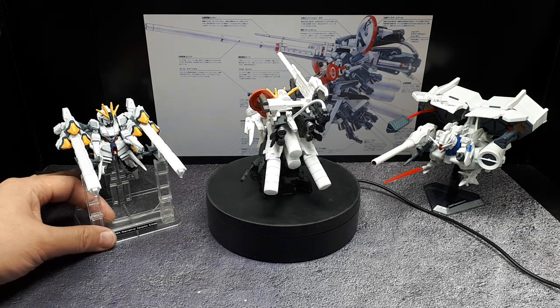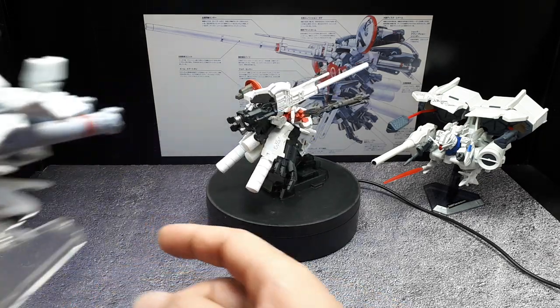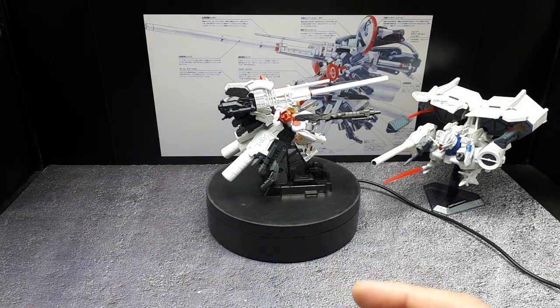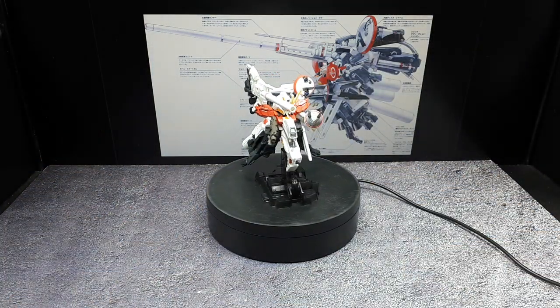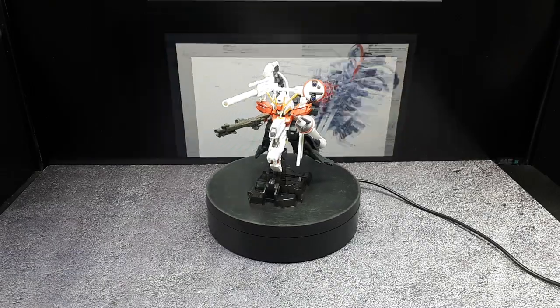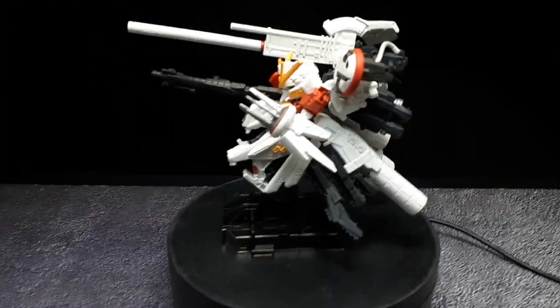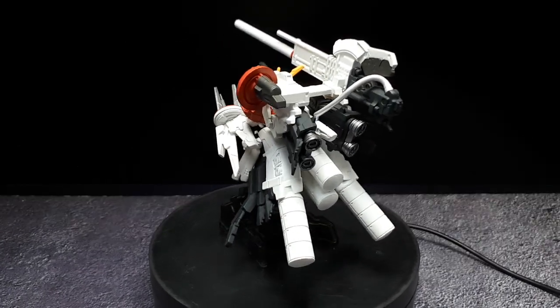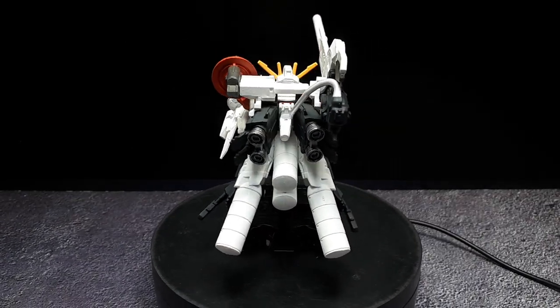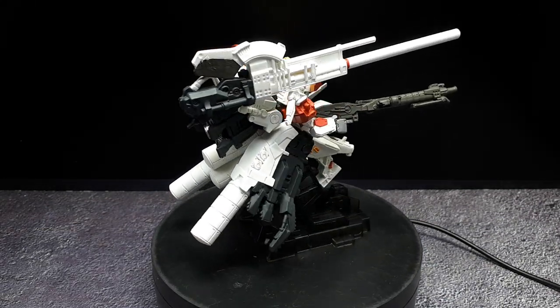Let's get these guys out of here. I have videos on all these other ones, of course, if you want to look up the channel. Let's get this drawing out of the way — just get the black background, come in a little closer. So this is cool. I like it a lot more than I thought I would.